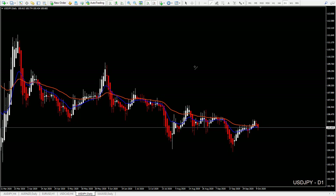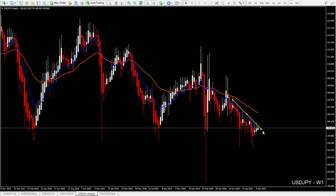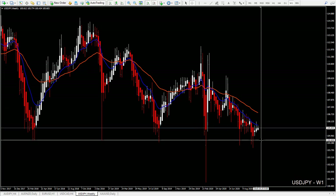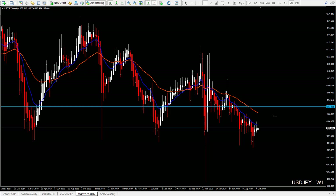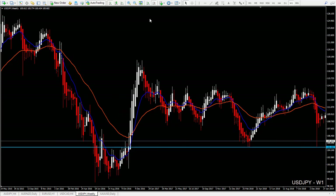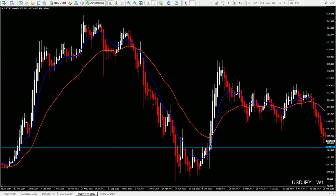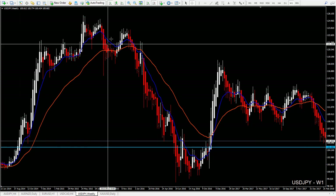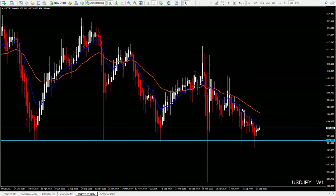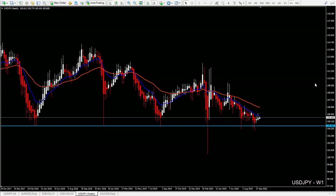USD/JPY — we are in a good area because we have this trend line. However, starting from the weekly chart, it doesn't look nice. If you see the ups and downs, the ranges, and some spikes — it's not a good chart on the weekly. Especially comparing to the previous moves when this pair was really moving. Right now it's just not moving nicely.